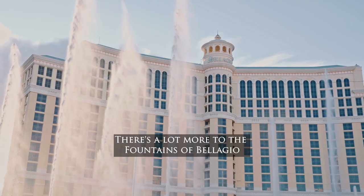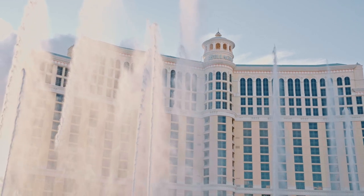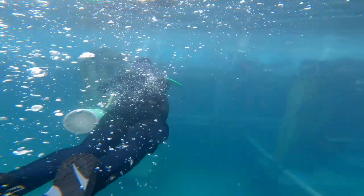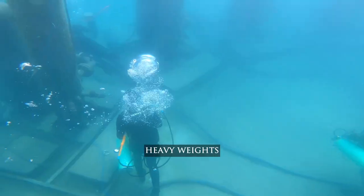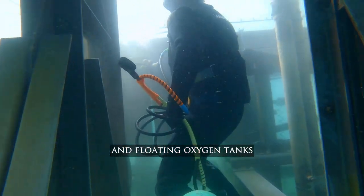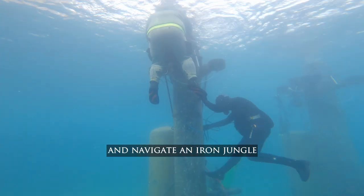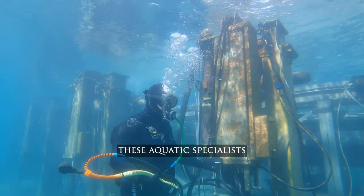There's a lot more to the fountains of Bellagio than meets the eye, but to see it you have to go beneath the surface. Nearly 30 elite divers use a combination of heavy weights, rubber boots, and floating oxygen tanks to leap, squeeze, and navigate an iron jungle of over 1,000 dancing fountains.